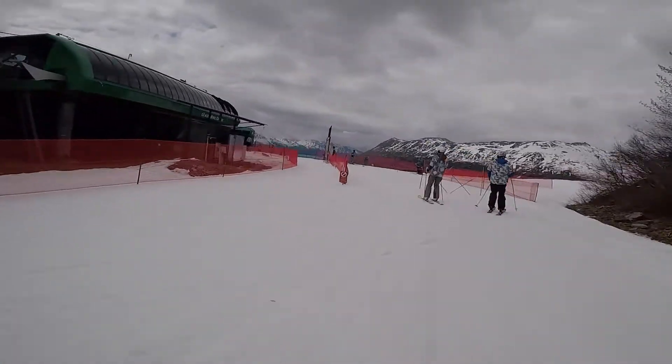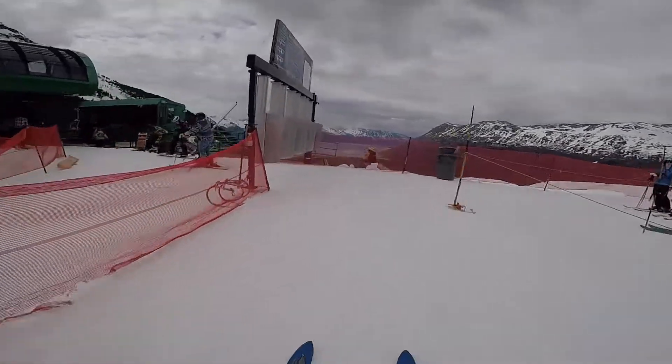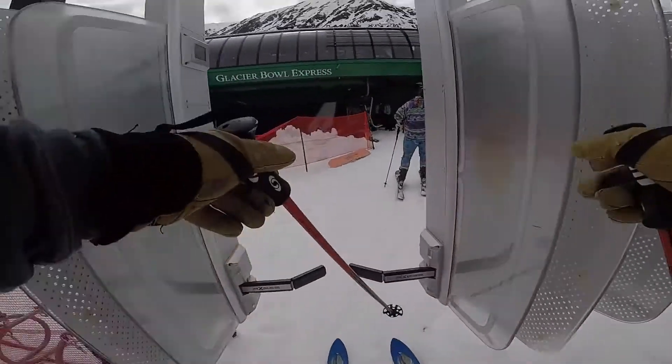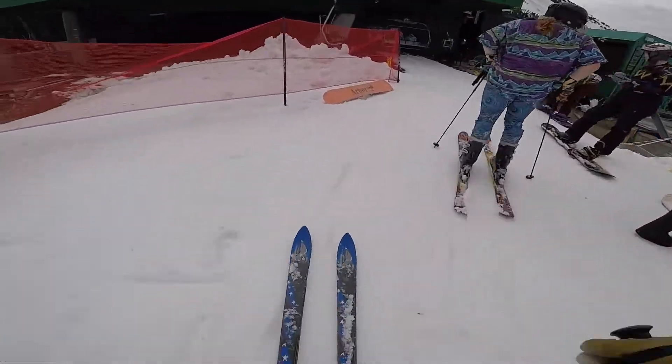Took some effort to get this edit off the computer. We've rolled into summer — squeezed in one more day on the hill after my season edit, of course.